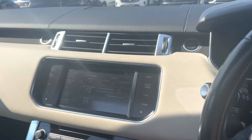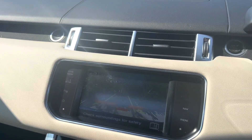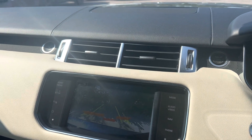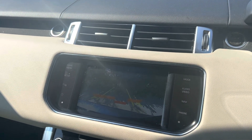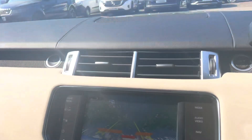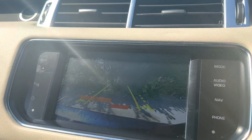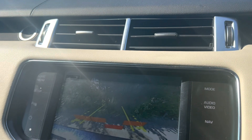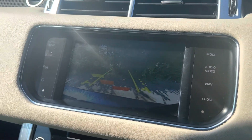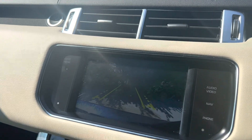This car has privacy glass and a full Land Rover service history. We've also got a reverse camera, which I can show you on the screen. Once the roof is closed, you can see the blind coming across — and there you can see the reverse camera as shown on the screen.